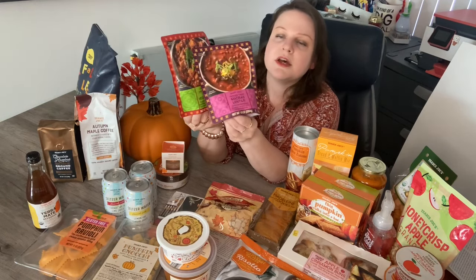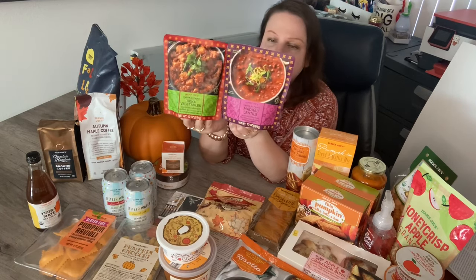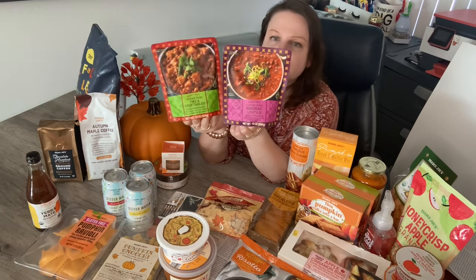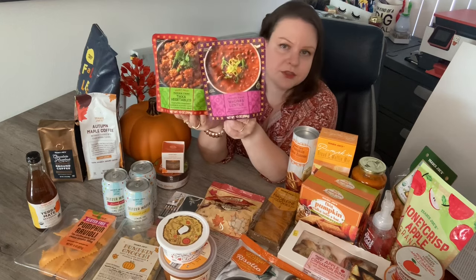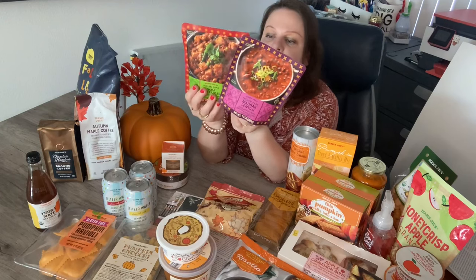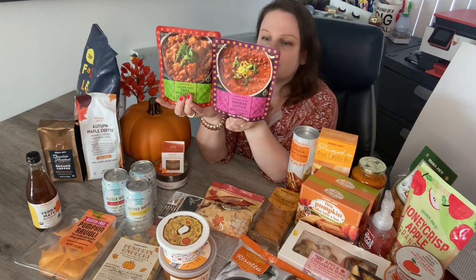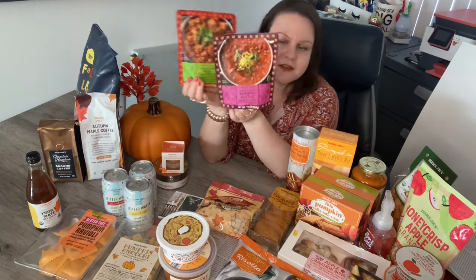I also picked up the madras lentils and the tikka vegetables — curry Indian flavors, which I sometimes really, really like. Makes a quick lunch. You can put them over rice or just eat them out of the bag, and they're microwavable right in the pouch. Easy peasy.